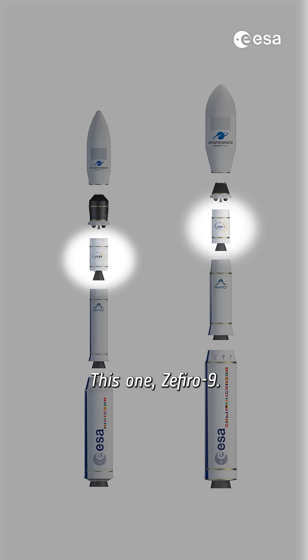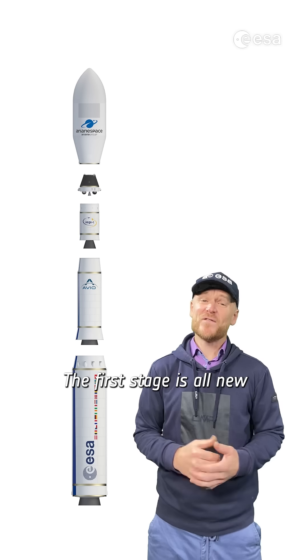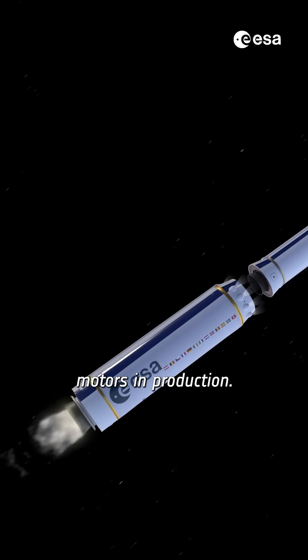This one: Zephyro 9. At 35 meters, Vega C is 5 meters taller than Vega. The first stage is all-new and one of the largest one-piece solid rocket motors in production.